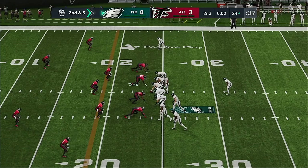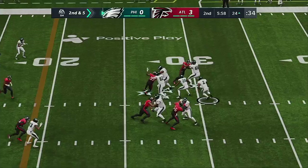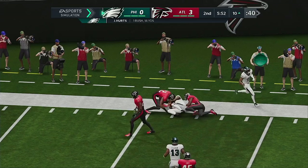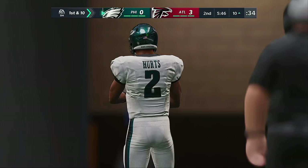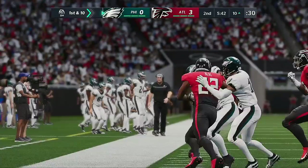They'll break the huddle, send three receivers left, one to the right on second and five. Hurts is throwing, sliding out of the pocket, and now he's going to use his legs — he'll get this down to the 10. Hurts is dangerous when he runs the football — he's got a first down. As a rookie quarterback, that's exactly how you endear yourself to your teammates.